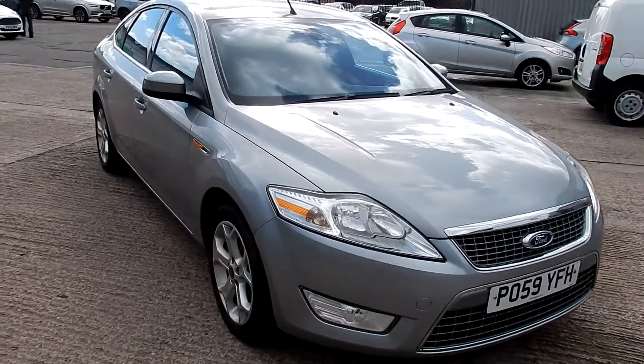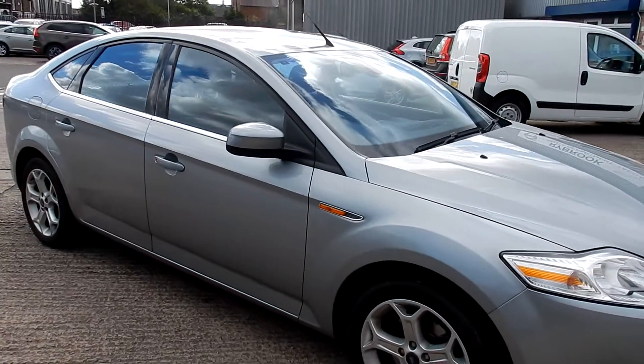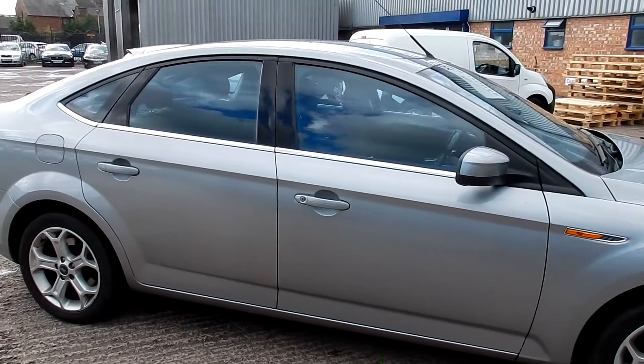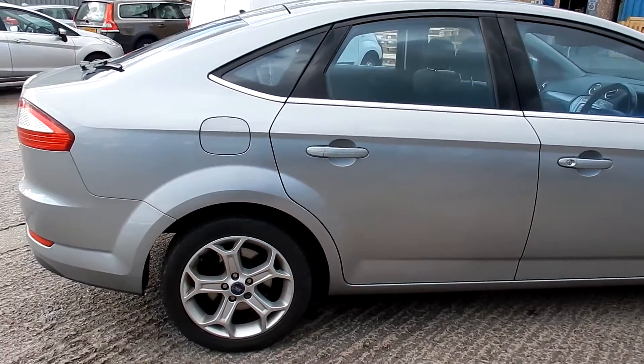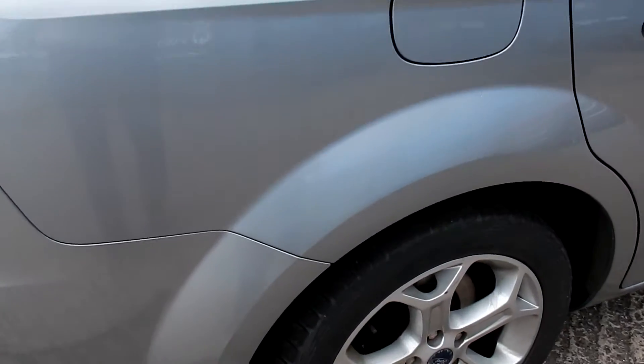Pretty good condition this one. There won't be much to say about this on the way round — a couple of little marks is all I can find on it. The first one is coming up now — it's just a small scuff near the wheel arch. Very tiny, a little puff out.